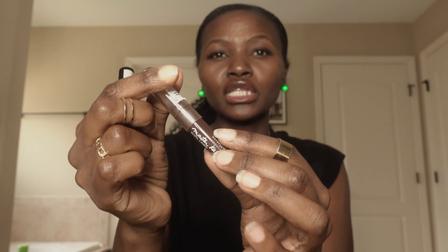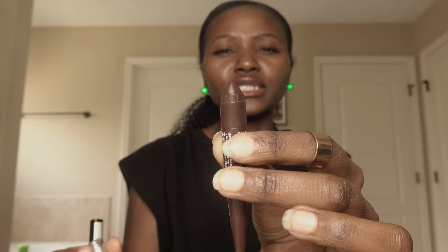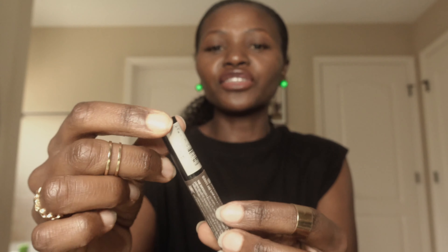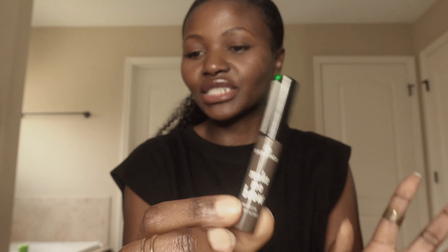For my eyebrows, I like to use these two. This one I bought in Germany — it's Maybelline and I love how thick it is for my eyebrows. I also have another eyebrow pencil that I use. For brow gel, to lay the brows so they're not all over the place, I also got this in Germany from their drugstore brand and I love it.